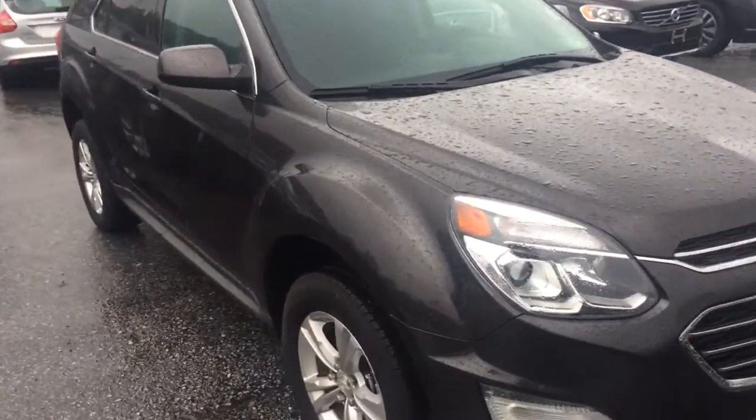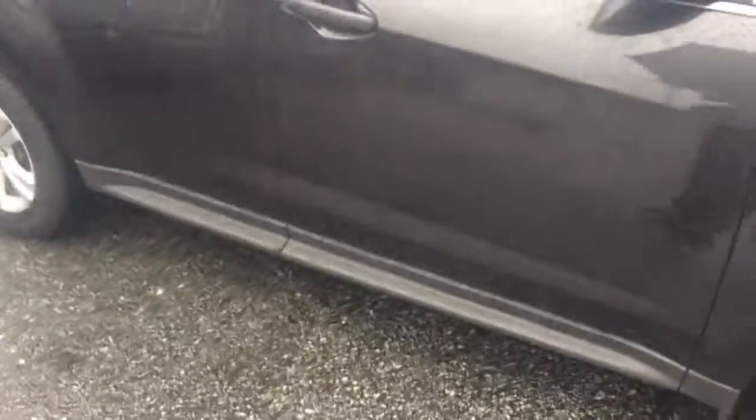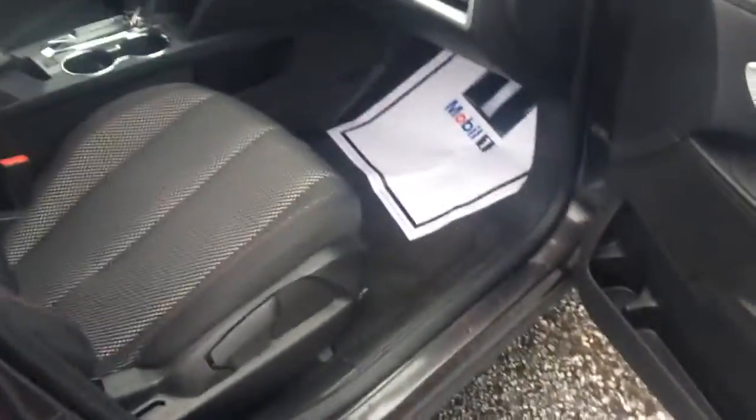This Equinox is loaded up. It's the LT trim level. Get your 18-inch wheels on the side, got some tinted glass. I'm out here in this hurricane weather trying to make you a video, showing you how I'm committed to earning your business.